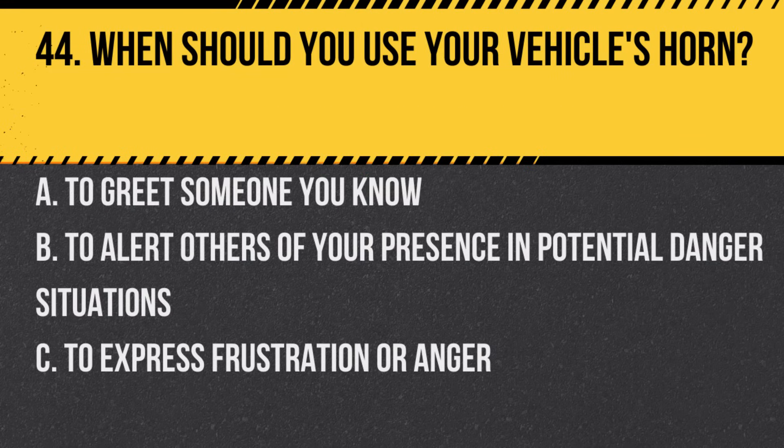Question 44. When should you use your vehicle's horn? A. To greet someone you know. B. To alert others of your presence in potential danger situations. C. To express frustration or anger. Answer: B. To alert others of your presence in potential danger situations.